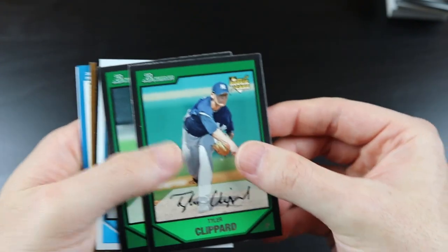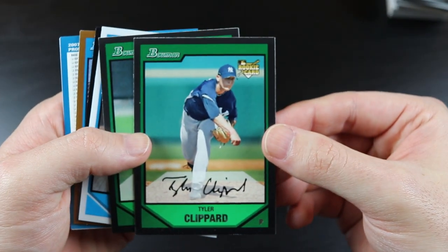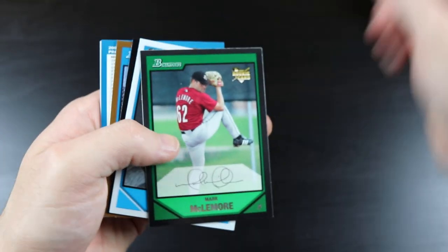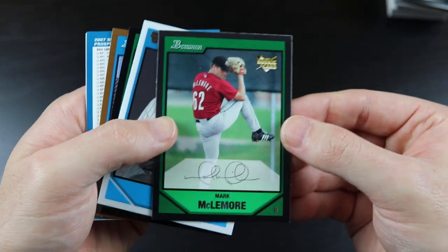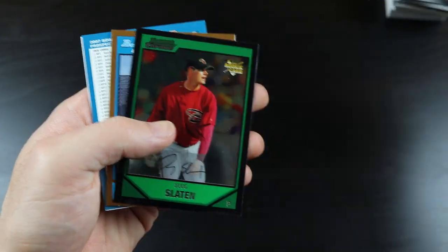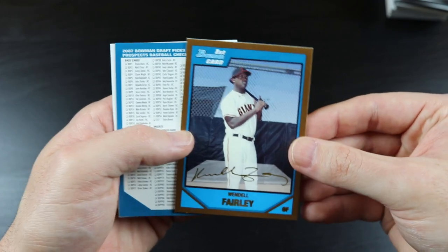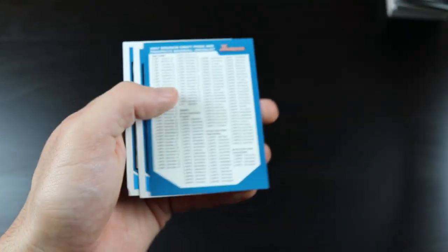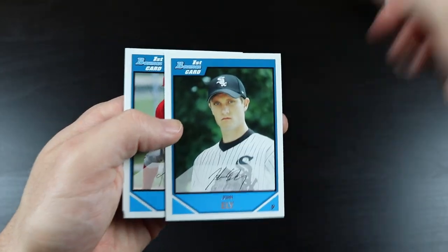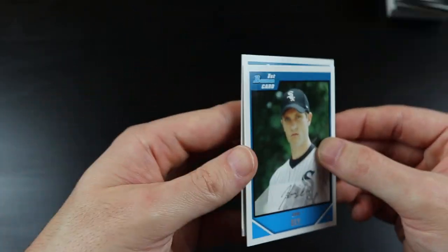Tyler Clippard — he's been a good reliever for a long time in the big leagues — Mark McLemore, Craig Heyer, Doug Slayton, Wendell Fairley, checklist, John Ely, and Carl Bolt.